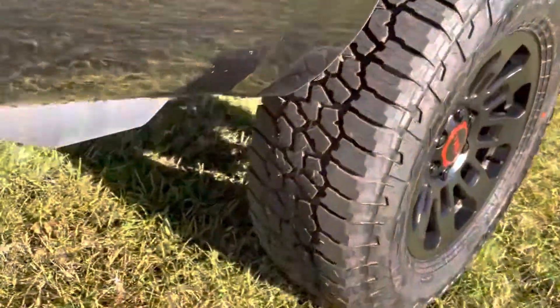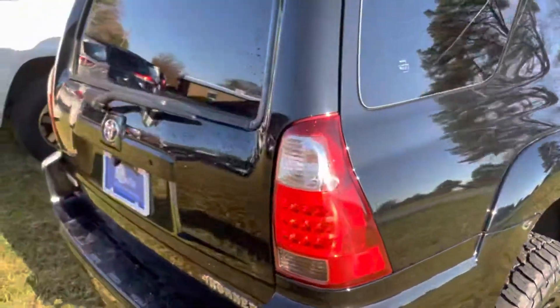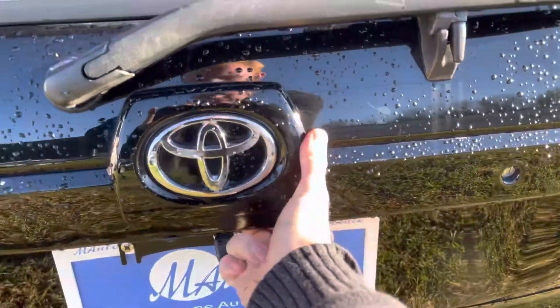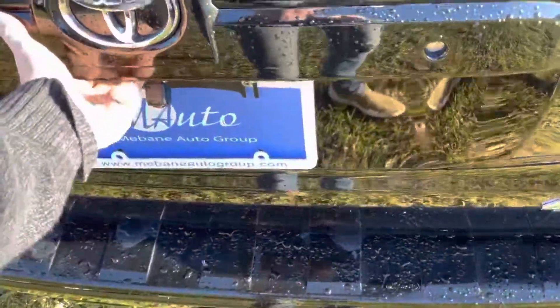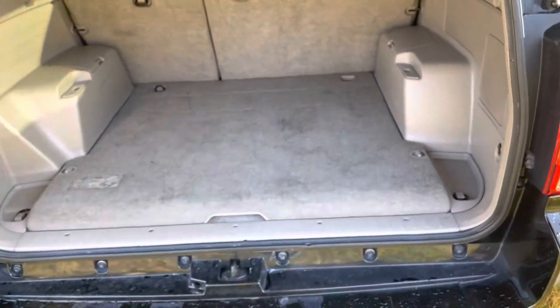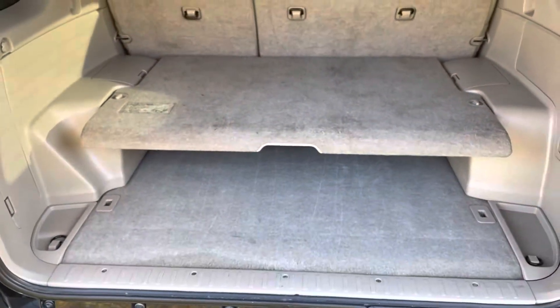Same thing over here — clean. The spare does have a TPMS sensor and you've got your backup camera. On the back, you've got plenty of space to store your stuff. If you're not familiar with these older 4Runners, you actually have a shelf there, which makes it very nice.